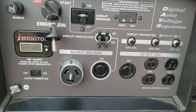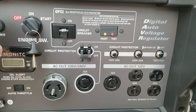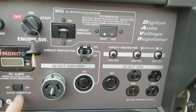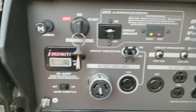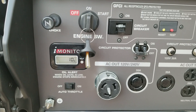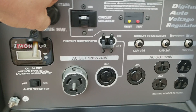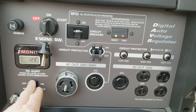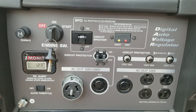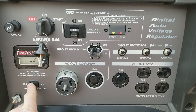We'll go ahead and start it here. First thing, we just pull the choke out a little bit. It does have the auto throttle. It has a few hours on it — about 10 hours. I guess it wasn't quite warmed up yet.